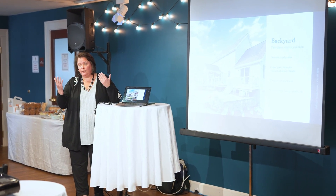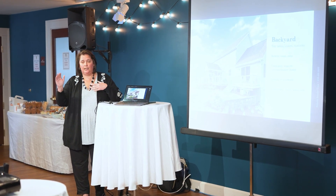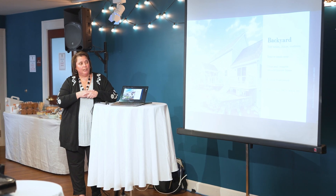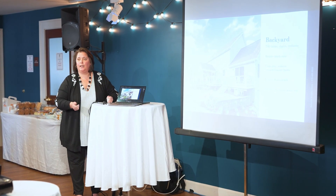Even though that's not really indicative of it, that's what people think. So we recommend just getting that power washed and cleaned up a little bit. Also, no trash cans just for the photos, and if there are any tables or chairs, we just want them to be organized.